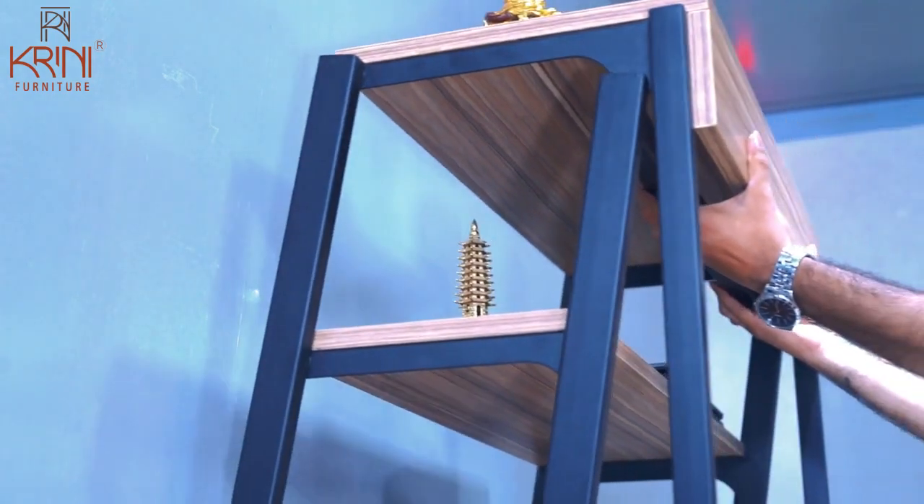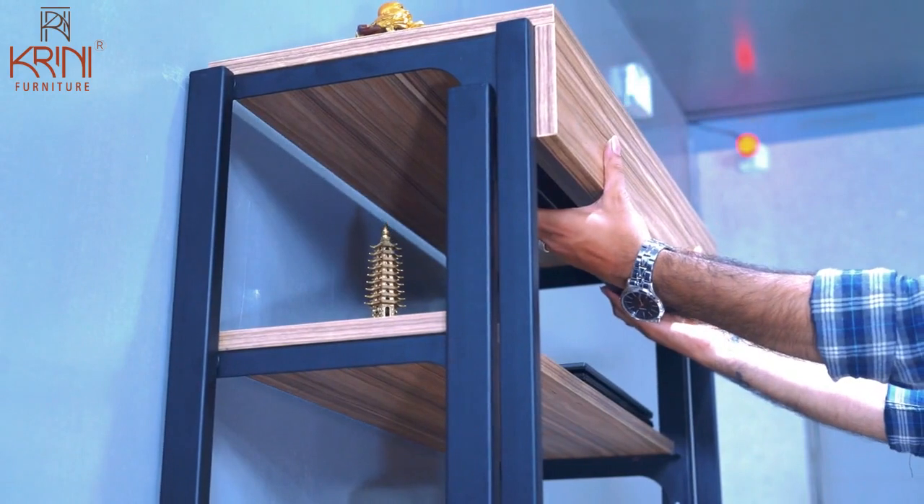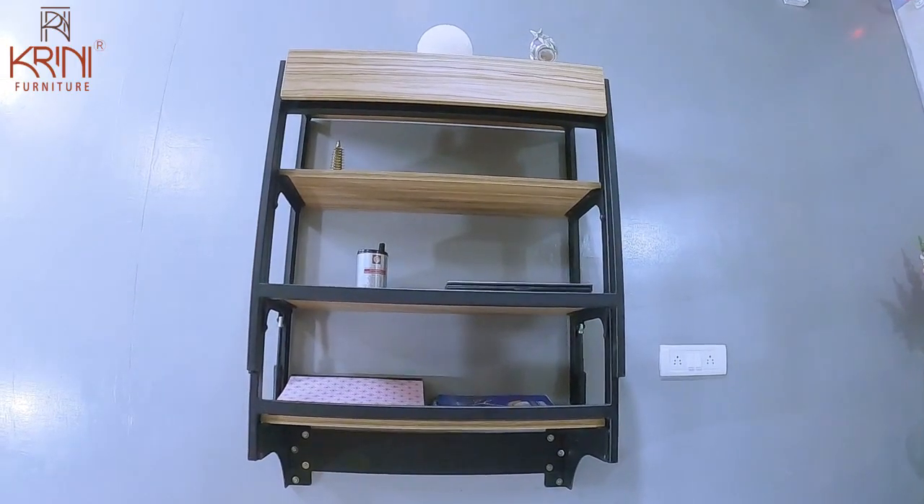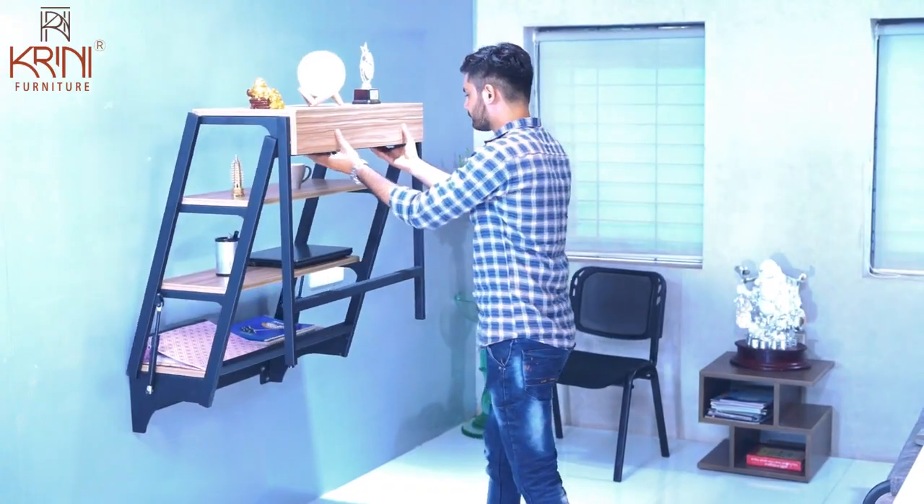The smartest way to use your household furniture is by making it multi-purpose. Introducing the smart space-saving wall-mount table cum shelf from Crinny Furniture.